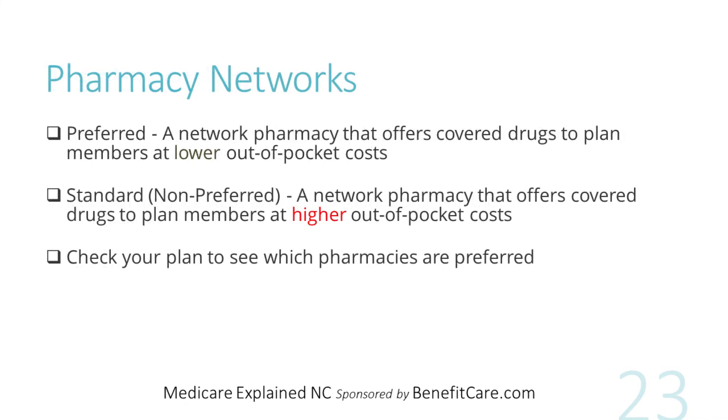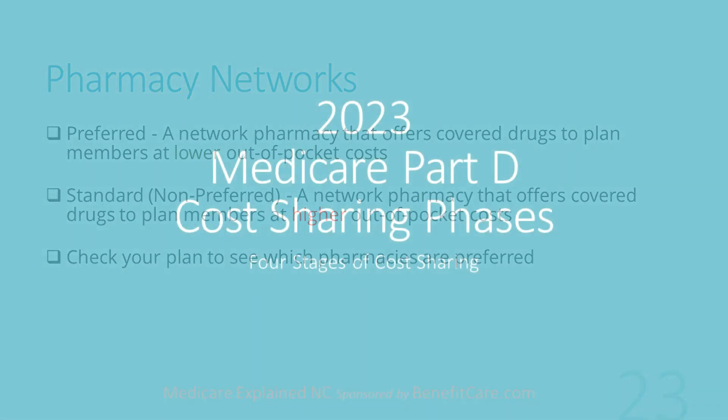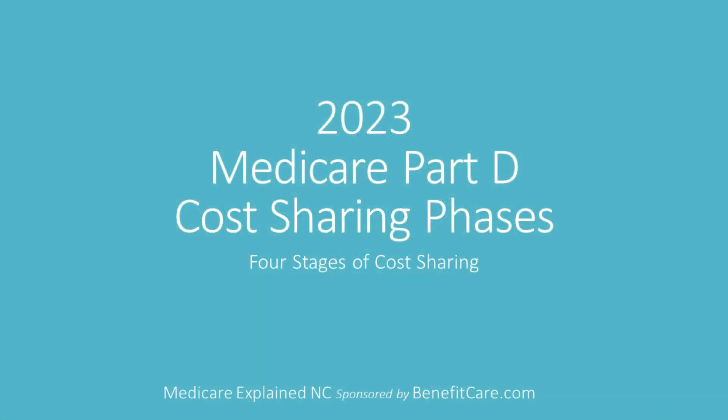Part D drug plans negotiate prices with pharmacies on the prescription drugs they offer. Your out-of-pocket costs may be less if you use their preferred pharmacy networks. Otherwise, you may pay more for your prescription drugs by using a standard, non-preferred pharmacy network. Check the plan to see which pharmacies are preferred. The amount you pay for prescription drugs may change over a calendar year, depending on the prescriptions you take and the total cost of your drugs.